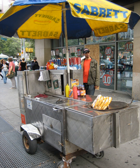Although the hot dog is considered an American food invention dating back to New York in the late 19th century, cart manufacturers ship hot dog carts all around the world, including Europe, Asia, South America, and the Middle East.